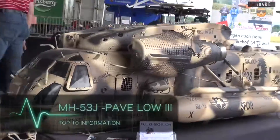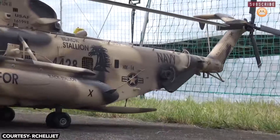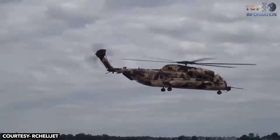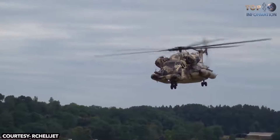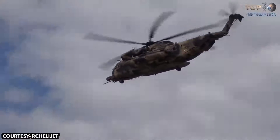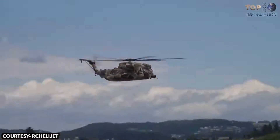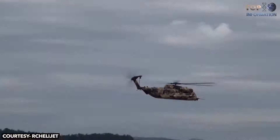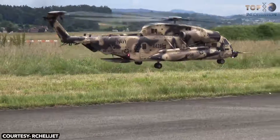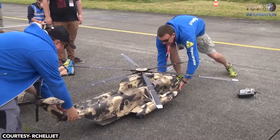Number 8: MH-53J Pave Low III. In the world of RC models, there are some spectacularly detailed and realistic models out there, but perhaps none more detailed than this Sikorsky Pave Low helicopter. This bird was showcased and flown in Switzerland at the Swiss Heli Challenge 2016. This Pave Low model is massive and powerful, featuring a turbine engine for power, and is insanely detailed due to its incredibly artistic paint job. The whole crowd went wild when it first appeared in the show, and the flight was so realistic you couldn't differentiate it from the real one. It even retracted the landing gear for a better flight.